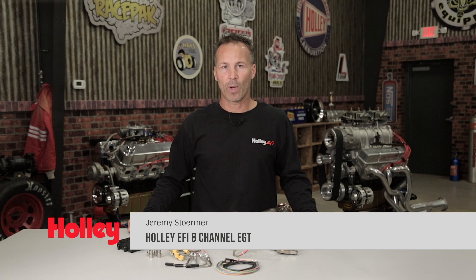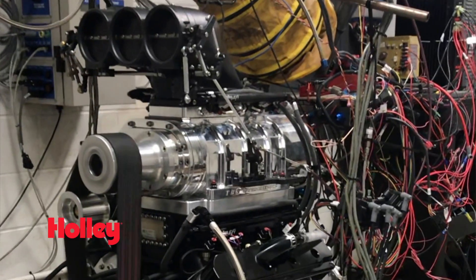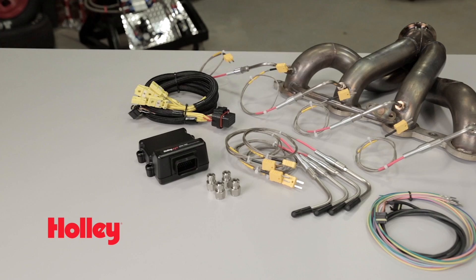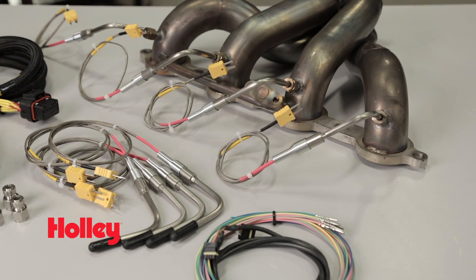The difference between first and second place can be milliseconds, so every bit of horsepower counts when the money and your reputation is on the line. Knowing the exhaust gas temperatures of each cylinder in your engine may not only help you find potential horsepower that you've left on the table, it can also help you pinpoint weak links your engine may have. Holley's eight-cylinder EGT kit can give you that extra edge you need to put you and your engine back on top.